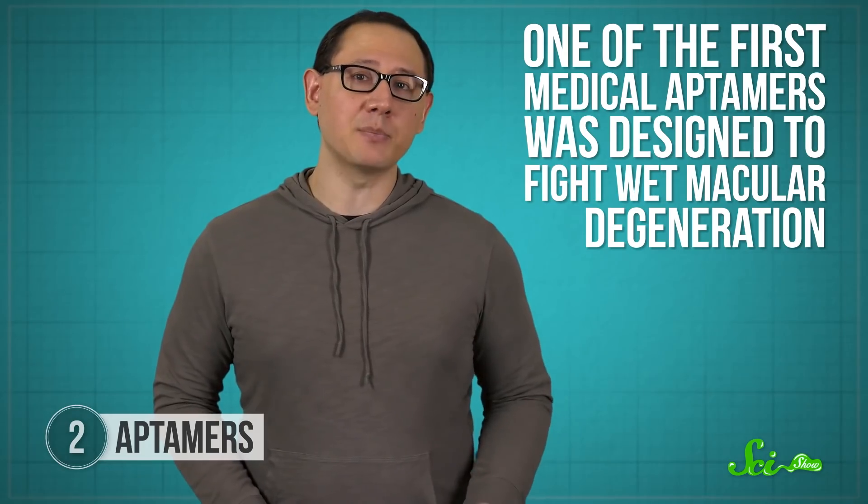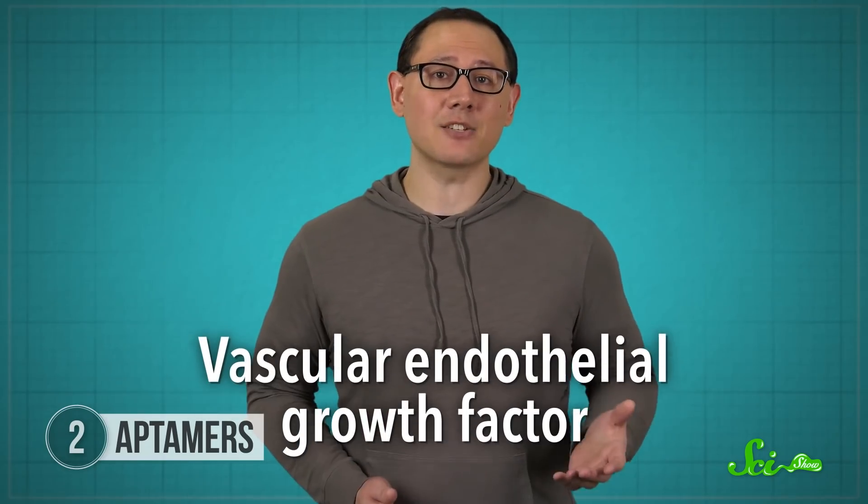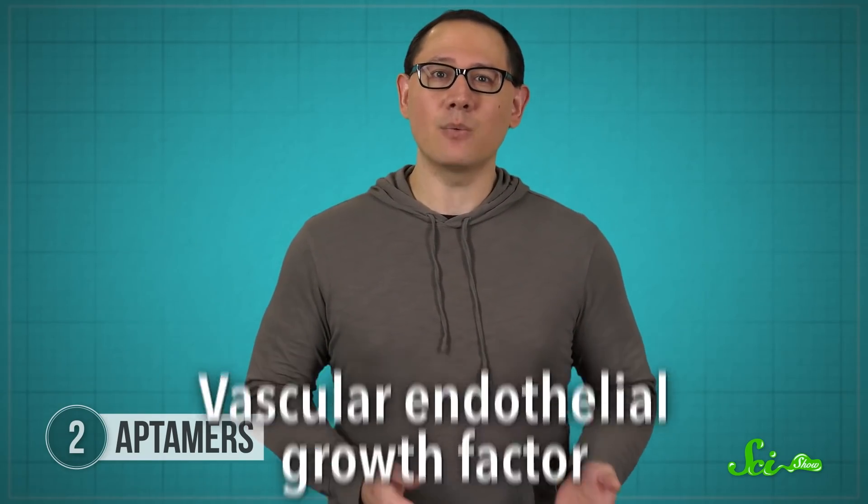Once you have a good aptamer, what can you do with it? Well, one way to use aptamers is as medicine. One of the first medical aptamers was designed to fight wet macular degeneration. This is an eye condition that can cause blurry vision or a blind spot because of fluid buildup in the middle of the retina. The condition is caused by a chemical called vascular endothelial growth factor, and when it attaches to a protein on the surface of a cell, it sets off a cascade of reactions that ends up creating new blood vessels, which then leak fluid into the retina. But an aptamer, in this case made of RNA, can latch onto that vascular endothelial growth factor like Velcro and prevent it from causing trouble.